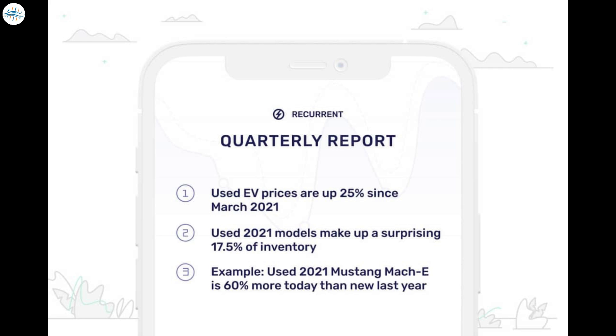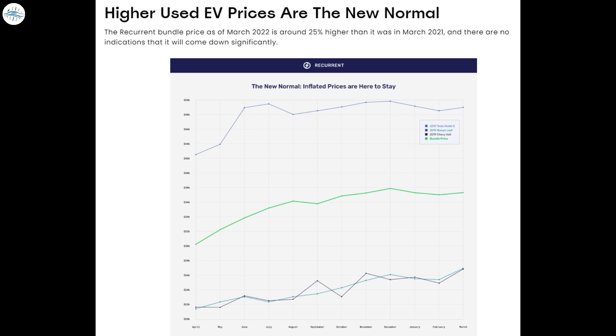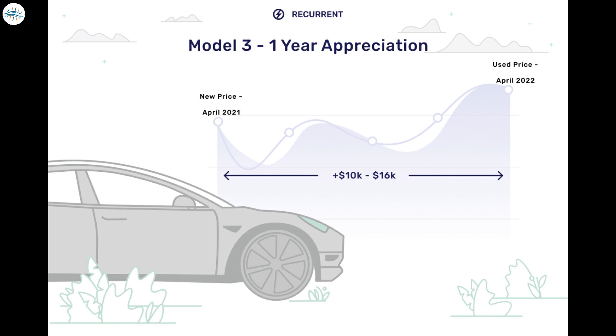Research by Recurrent Auto shows that used electric vehicles are selling for 25% higher on average compared to the same time last year — a trend far more prominent than their combustion-powered counterparts. Some vehicles are more affected than others, with one notable model being the Ford Mustang Mach-E, which in used condition is selling for 60% more than last year. Recurrent is calling this the new normal and doesn't believe it will change anytime soon.